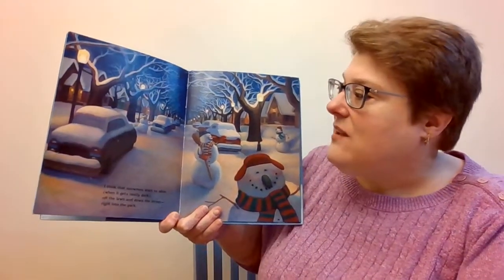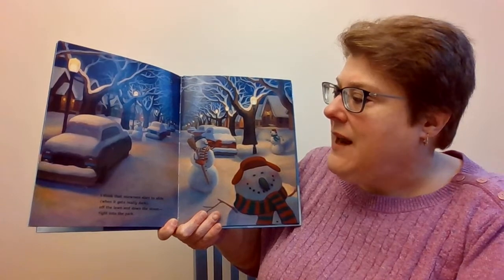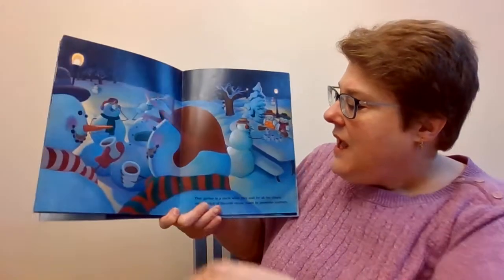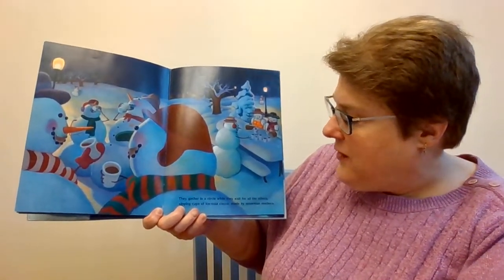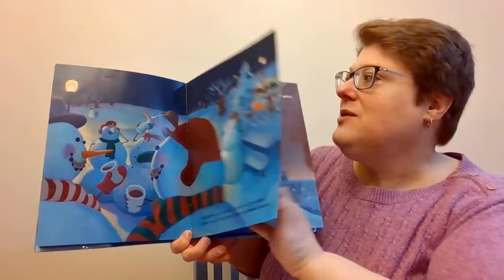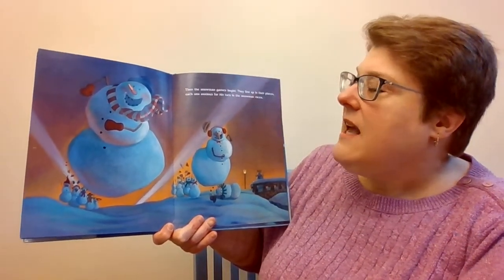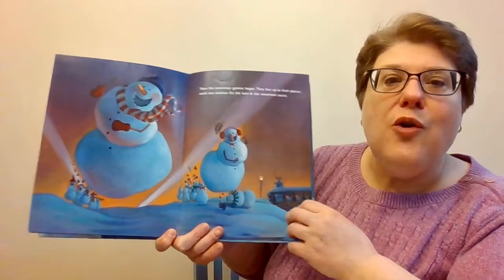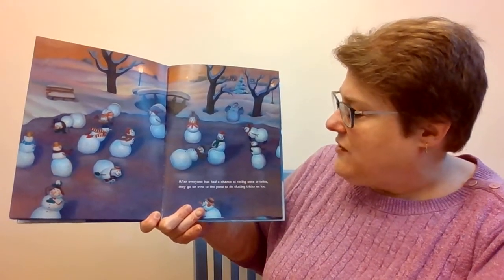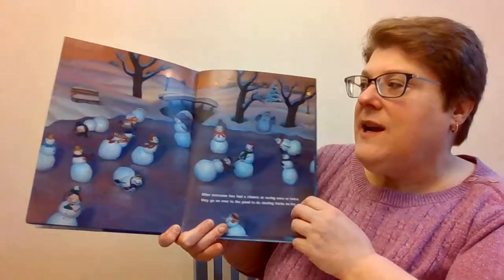I think that snowmen start to slide when it gets really dark, off the lawn and down the street, right into the park. They gather in a circle while they wait for all the others, sipping cups of ice-cold cocoa made by snowmen mothers. Then the snowmen games begin. They line up in their places, each one anxious for his turn in the snowman races. After everyone has had a chance at racing once or twice, they go on over to the pond to do skating tricks on ice.